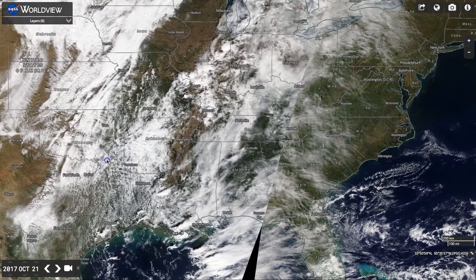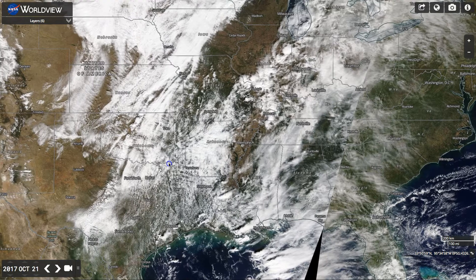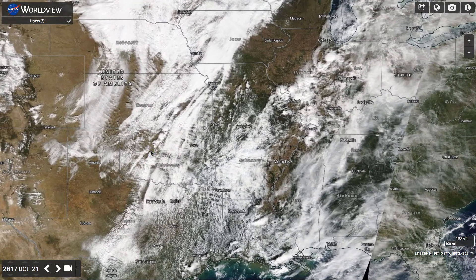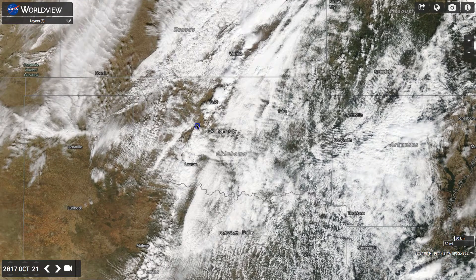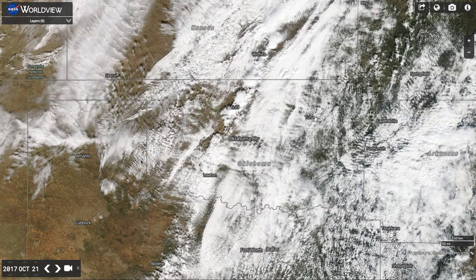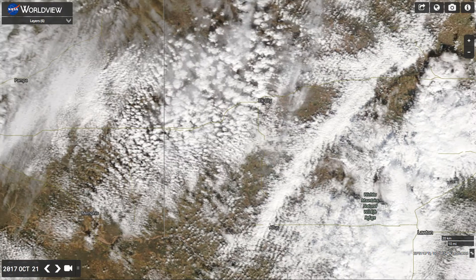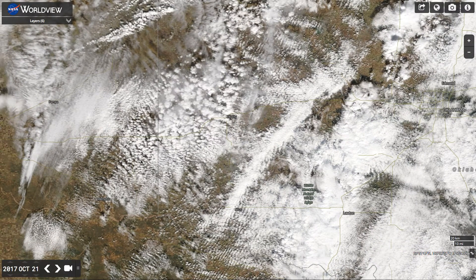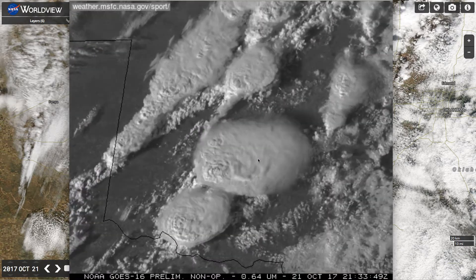Yesterday, the entire East Coast was nailed. Let's have a look at Oklahoma. You can see there's a lot of electromagnetic activity here — these ripples all over the place, which is nothing new. You see these all over the place all the time. It's global. But you notice there's quite a bit of activity here. On NASA Sport, I found this animation in Oklahoma.